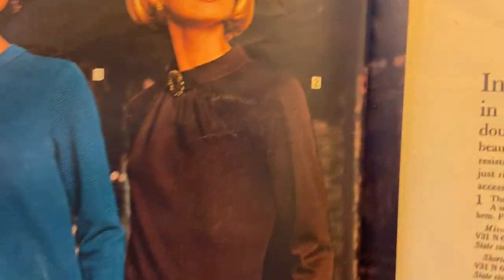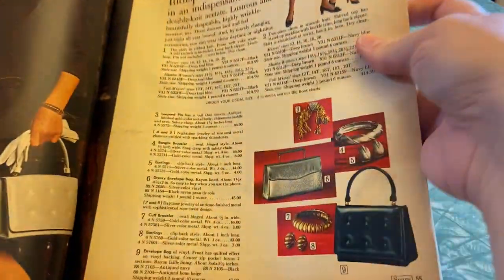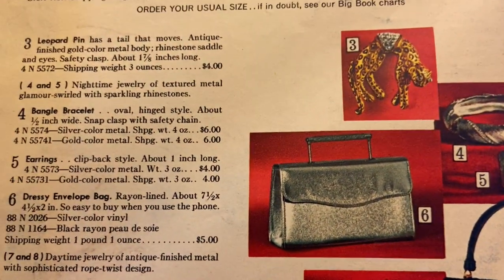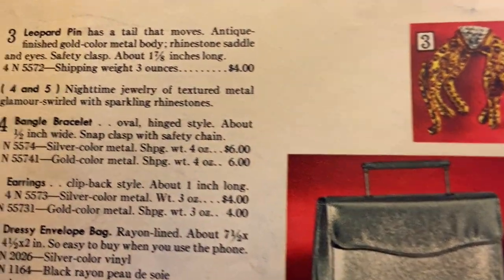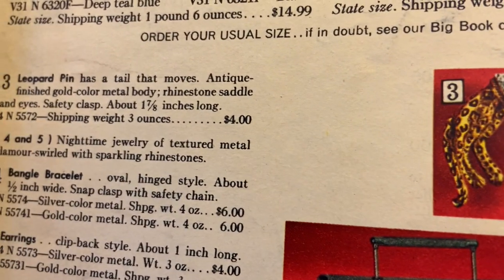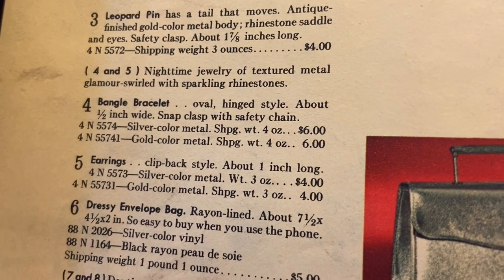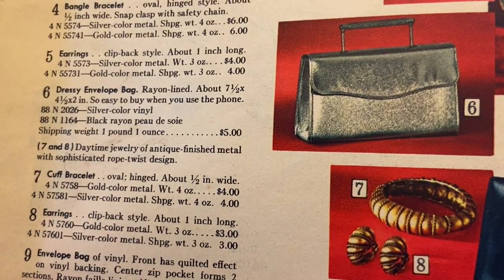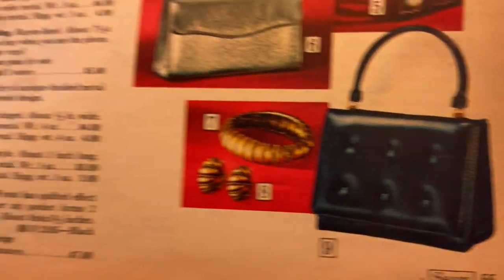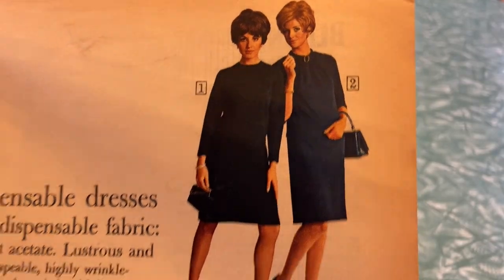These are kind of timeless — not bad. Here's some accessories, the first accessories page I've seen. Leopard pin with a tail that moves — that's pretty cool, four dollars. Silver bag, five dollars. Bracelet and earrings, four and three dollars. That bag, seven dollars. I really like that pin — those were good ones.